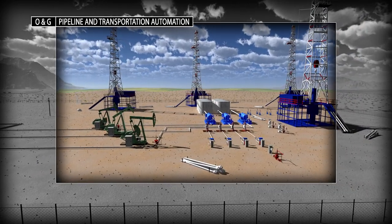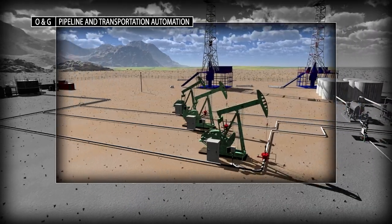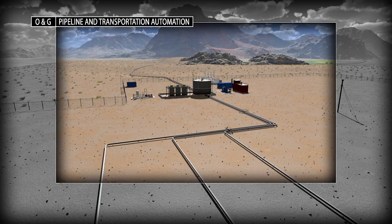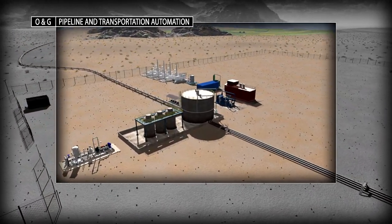Oil and gas producers need flexible, agile solutions to transport crude oil from the wellhead to the refinery. Pipelines are the foundation of the liquid energy supply. The ability to keep product flowing safely 24-7 is critical.